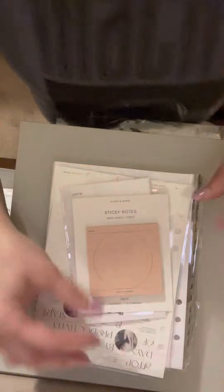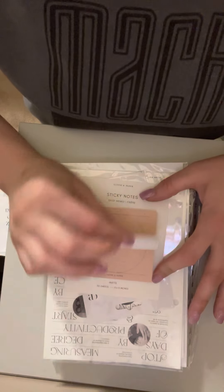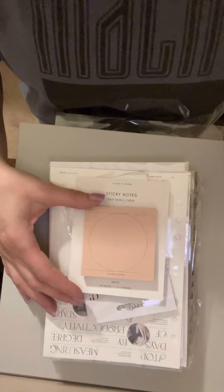Here are the sticky notes. There are 50 of them in here. This is what they look like. I'll admit her sticky notes are not that sticky, but I do still use them because I like the way they are, and these are also matte.